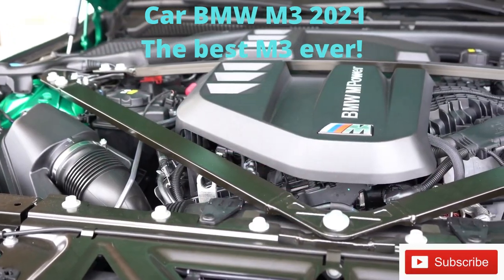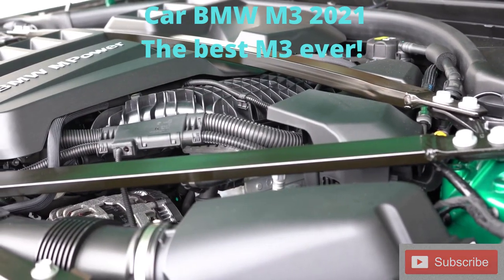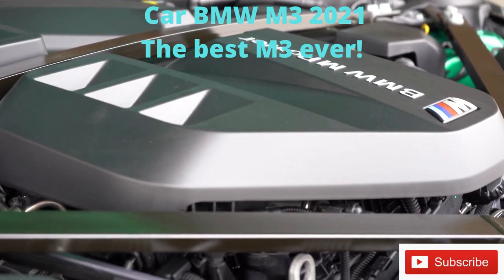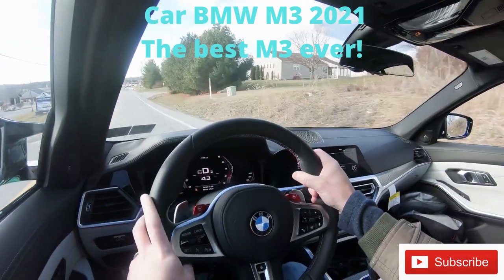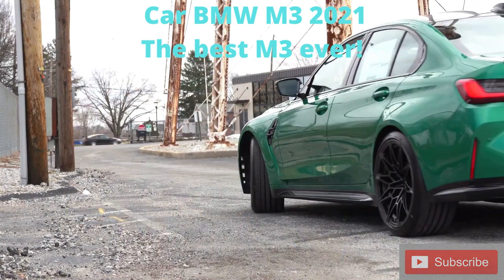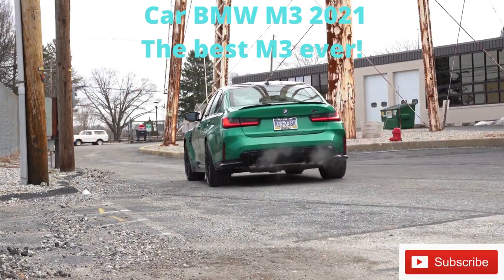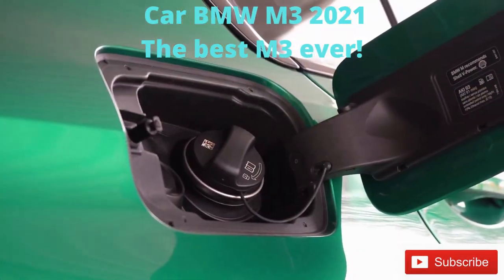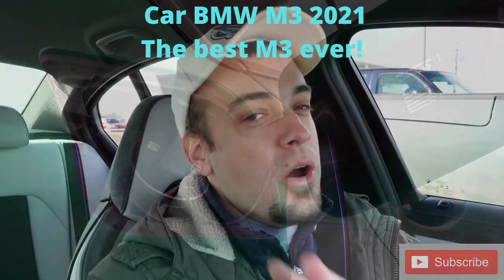Powering this beast is a 3.0-liter twin-power turbocharged inline six-cylinder putting out 473 horsepower at around 6,200 RPM and 406 lb-ft of torque at around 2,600 RPM. Power is sent to the rear wheels through a six-speed manual. Zero to 60 for that M3 comes in at 4.1 seconds, top speed 180 mph with the M Driver's Package, which goes for $2,500. MPG is 16 city, 23 highway on premium unleaded.